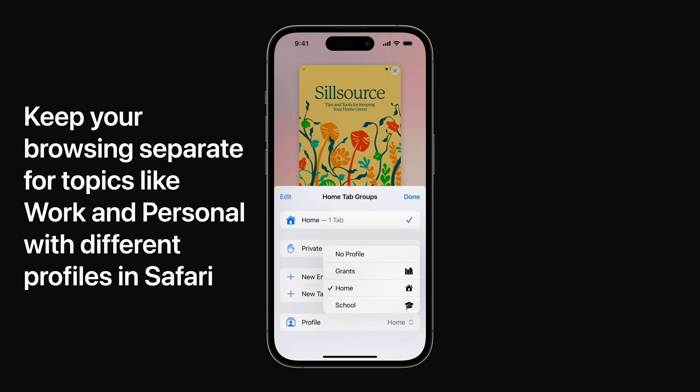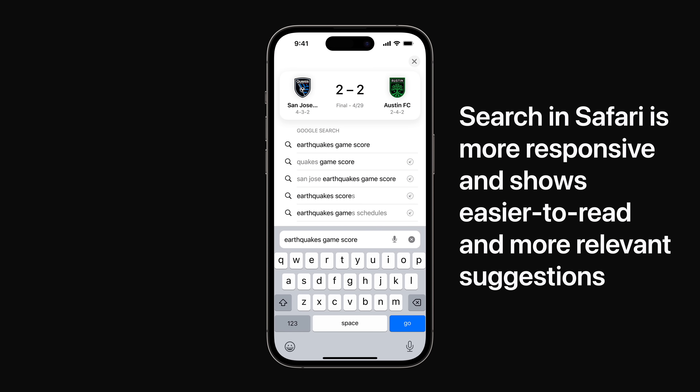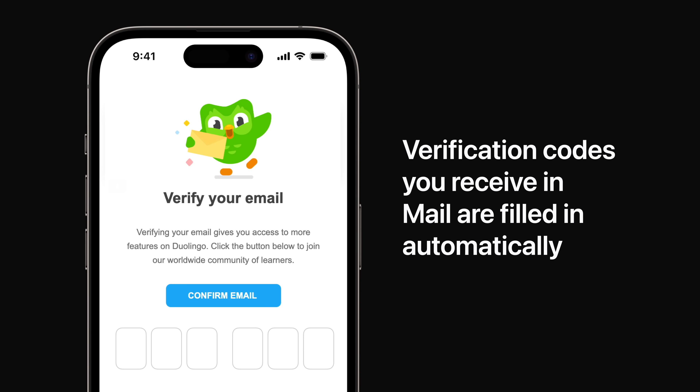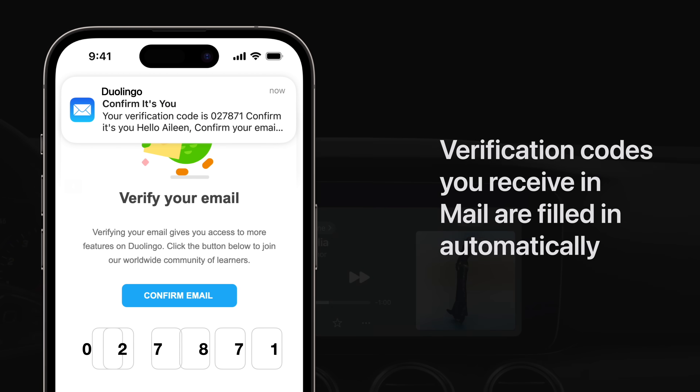Keep your browsing separate for topics like work and personal with different profiles in Safari. Profiles help you separate your history, extensions, tab groups, cookies, and favorites. Search in Safari is more responsive than ever and shows easier to read and more relevant suggestions. One-time verification codes you receive in Mail are filled in automatically, so you can log in without leaving Safari.